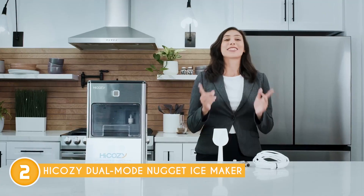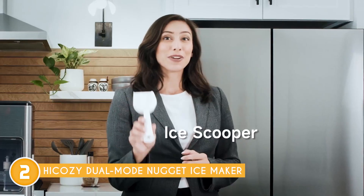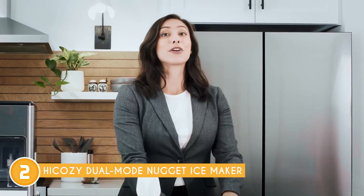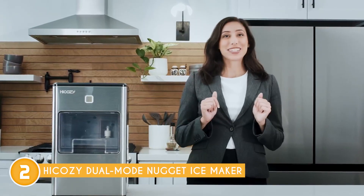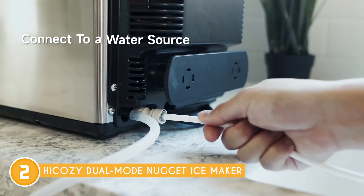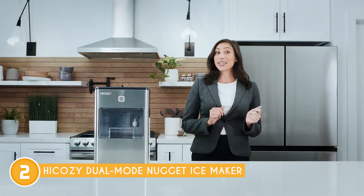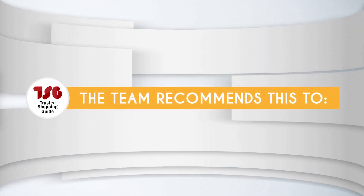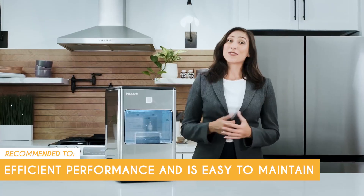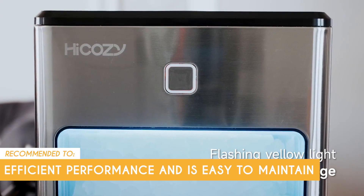One consideration to keep in mind is that the ice maker may have limited customization options compared to some other models on the market. While it typically allows you to choose between Nugget Ice and clear ice cubes, it may not offer additional settings for ice size or other preferences. If you prefer more customization options for your ice, this ice maker might be somewhat limited in that regard. The Trusted Shopping Guy team recommends this for anyone looking for an ice maker that has efficient performance and is easy to maintain.